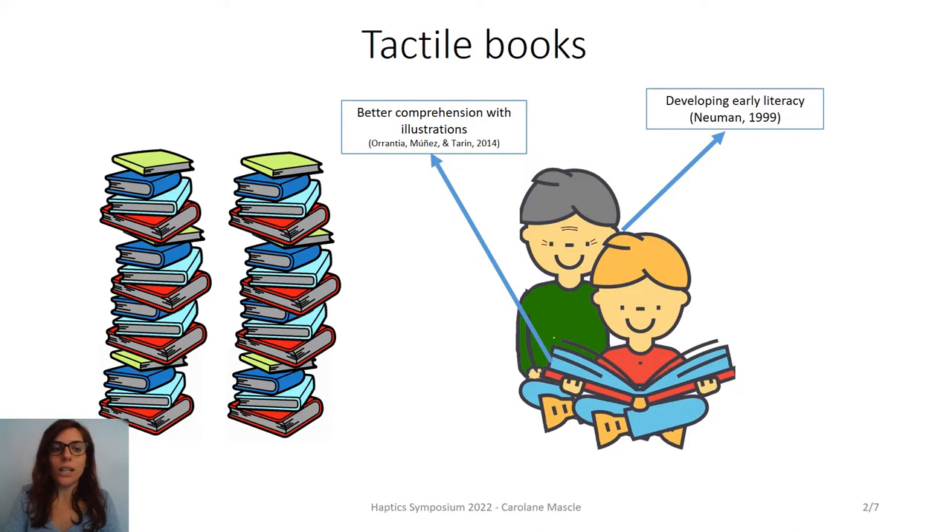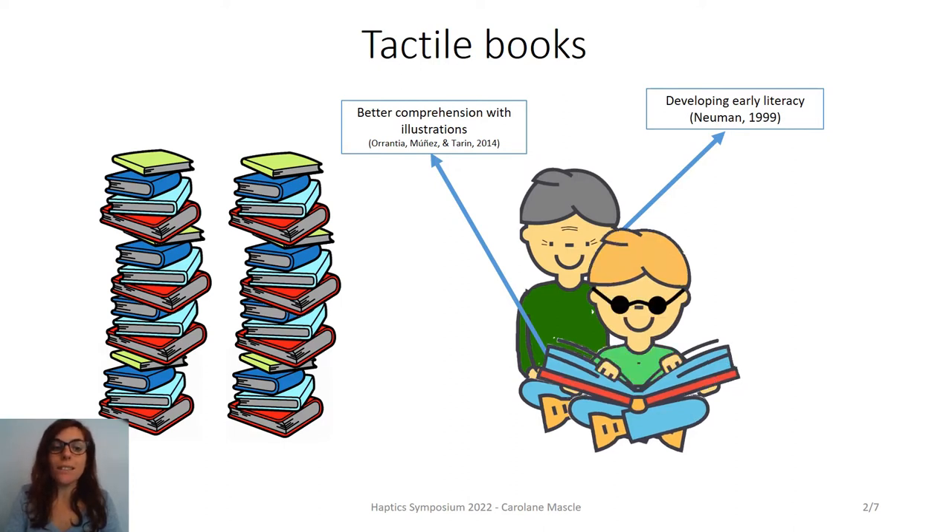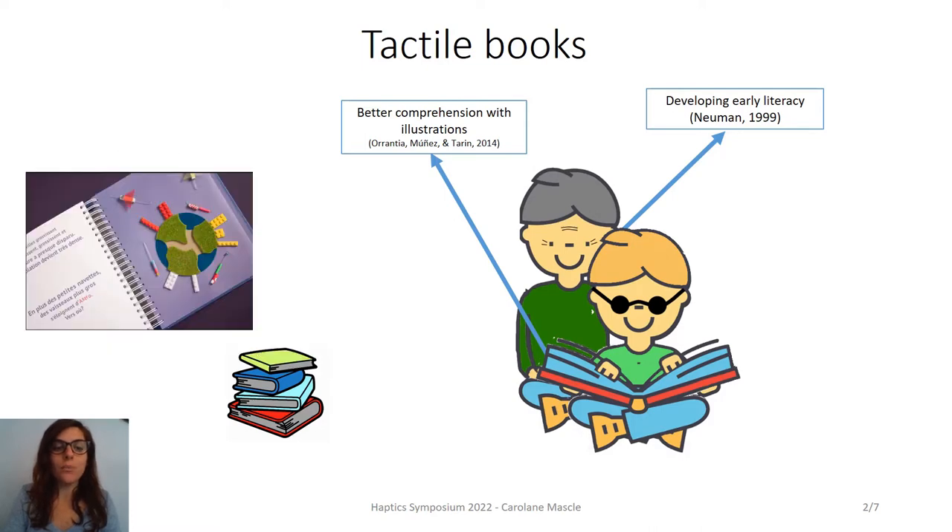However, if there is a broad choice of books for sighted children, we cannot say the same for blind children. There are only a few tactile books accessible and these books are generally expensive and fragile due to excessive handling. Now, how could new technology improve access to tactile illustrated books for blind children?